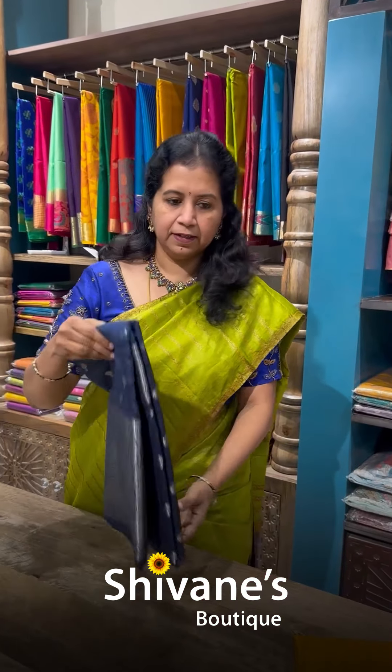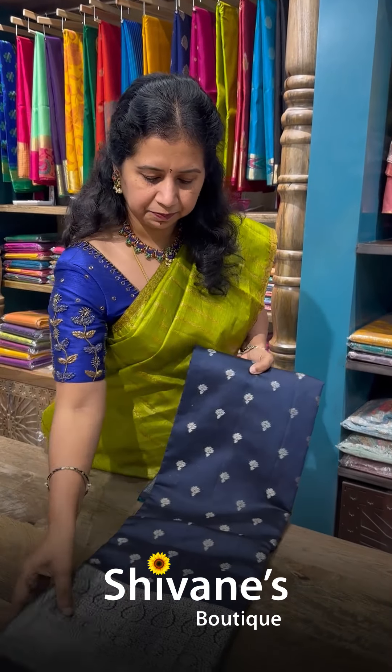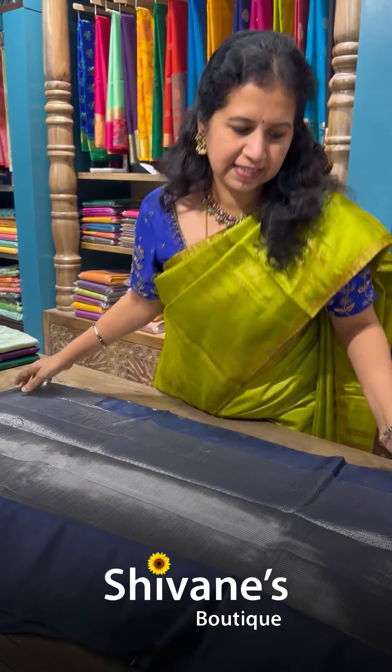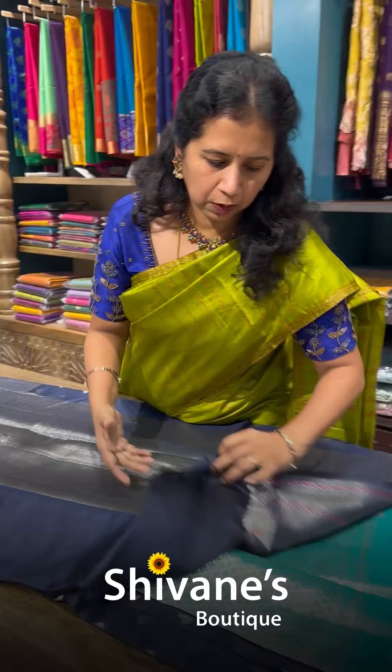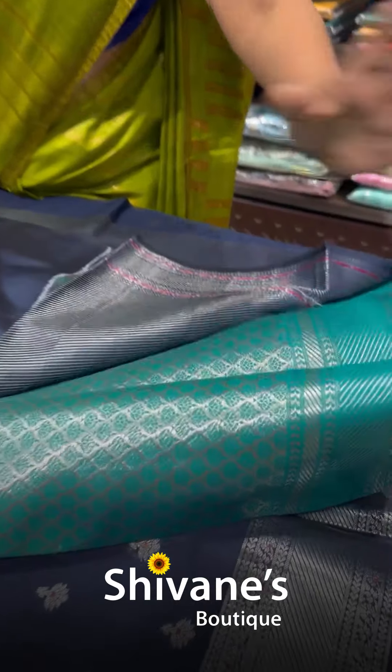The next is a silver woven saree. Dark blue with silver, and the border is also in silver with a contrast blouse. With a sea green Banarasi woven blouse — lovely. It's a single piece, single design saree.